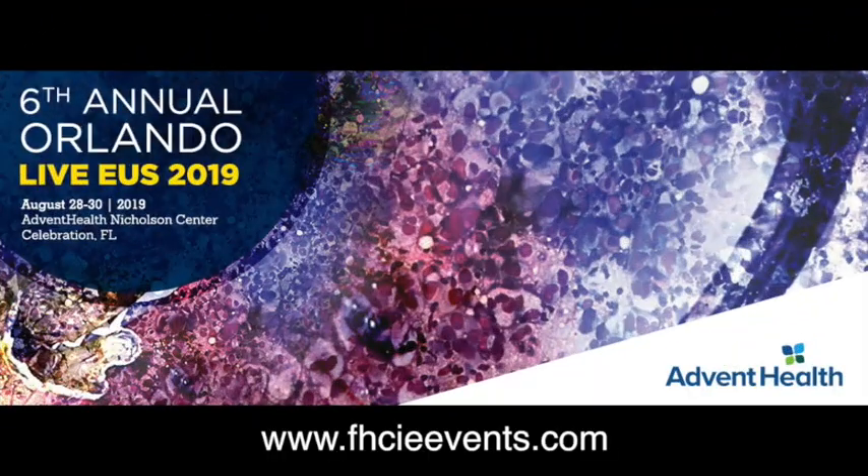If you want to watch exciting EUS cases live being performed by world-renowned faculty and attend didactic sessions on diagnostic and therapeutic EUS, then register for Orlando Live EUS 2019 in Orlando, Florida.